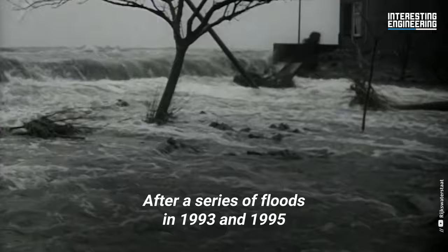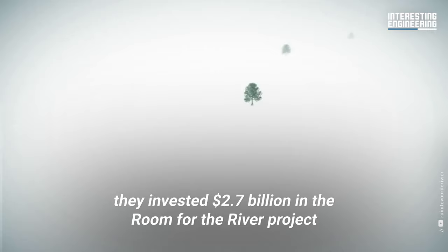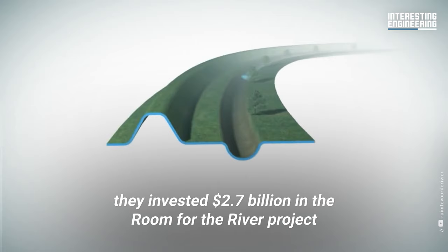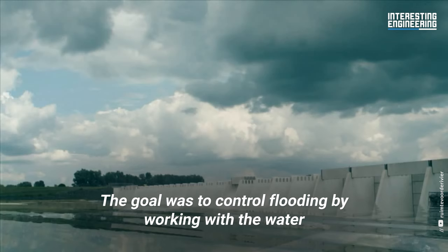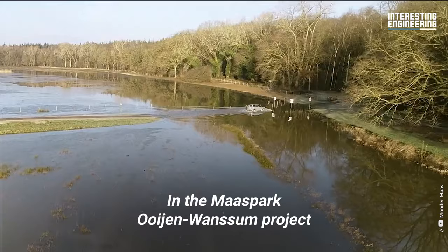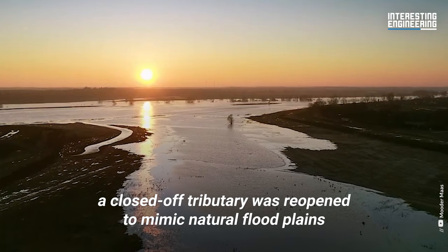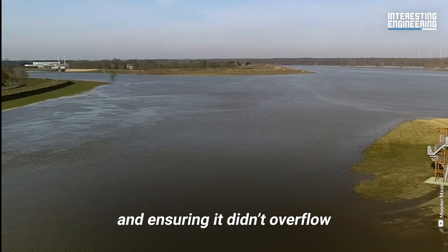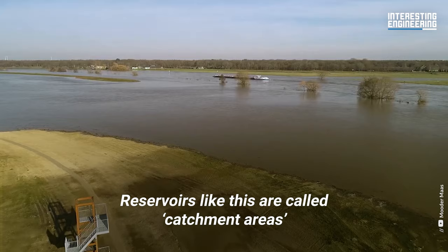After a series of floods in 1993 and 1995, the country was forced to think beyond barriers and canals for water management. Instead, they invested $2.7 billion in the Room for the River project. The goal was to control flooding by working with the water, as opposed to against it. In the Waspark Ouaijin Wansum project, for example, a closed-off tributary was reopened to mimic natural floodplains, absorbing water from the nearby river and ensuring it didn't overflow. Reservoirs like this are called catchment areas and often double as wildlife preserves.